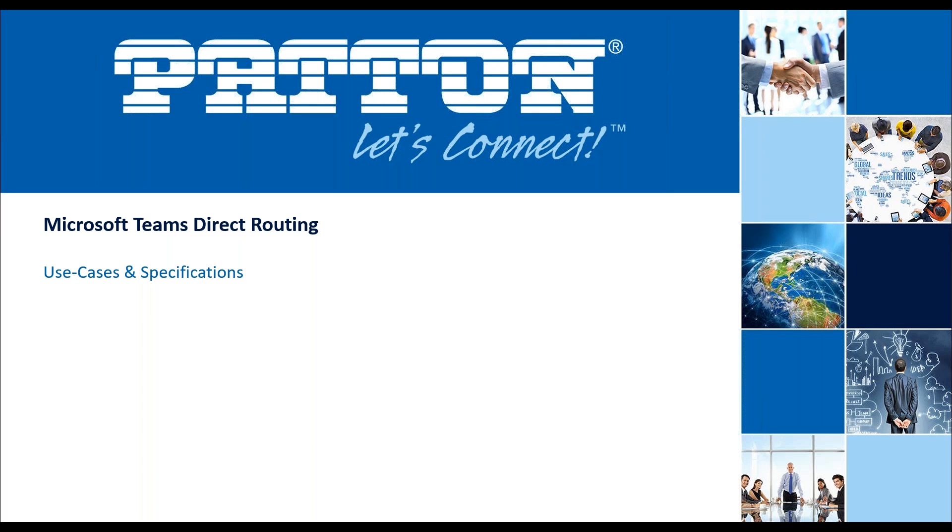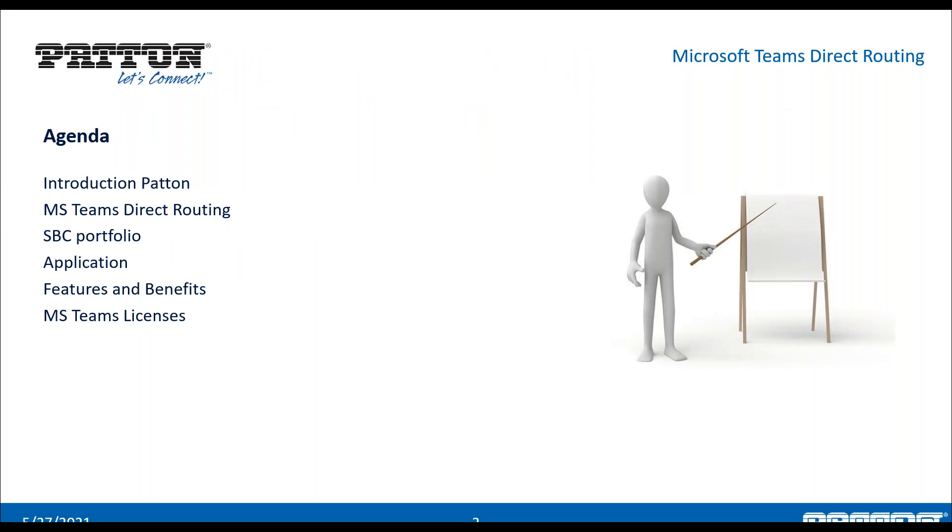My name is Buddy Oliver, I'm Vice President of Product Management here at Patton. I'm joined with Miklos Szabo, who is one of our FAEs working out of Europe. He's going to be handling some of the technical stuff. I'm going to do a quick overview of who Patton is, then we'll turn it over to Miklos, who's going to talk about direct routing, the technology behind it, some applications, features and benefits, and then we'll go ahead and talk about licensing.